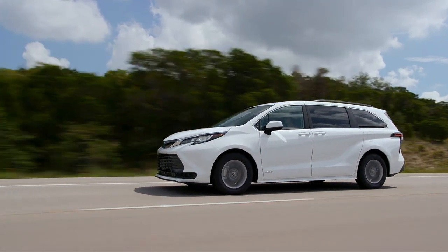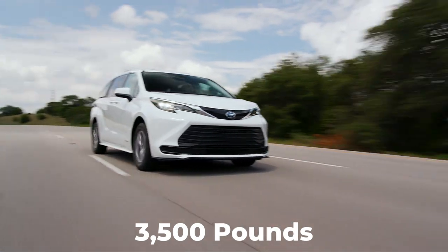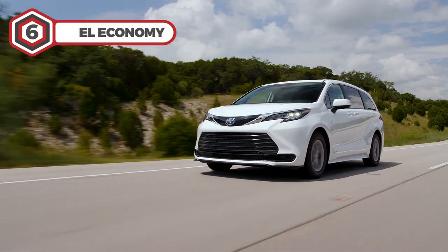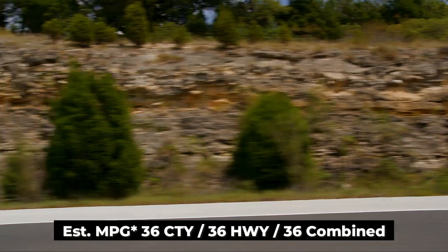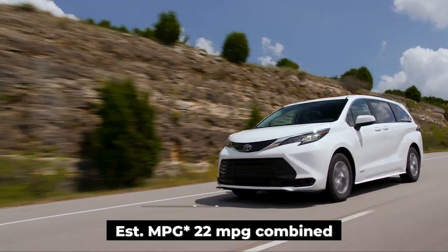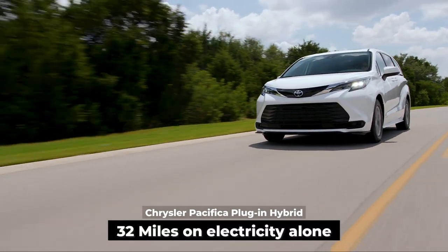The Toyota Sienna's power deficit is quite noticeable, but it is still adequate for everyday driving. Surprisingly, the Sienna has the same towing capacity as the other three minivans, capable of towing up to 3,500 pounds. The Sienna is also a great driving minivan thanks to its controlled ride and responsive handling. When it comes to fuel economy, the Sienna is the most fuel-efficient minivan on the market. According to EPA estimates, the front-wheel drive variant delivers an impressive 36 mpg city, 36 mpg highway, and 36 mpg combined. The all-wheel drive variant is rated 1 mpg lower at 35 mpg. By comparison, the Honda Odyssey and Kia Carnival are EPA-rated at only 22 mpg combined. The Pacifica plug-in hybrid variant is rated at 30 mpg combined and can also travel up to 32 miles on electricity alone.